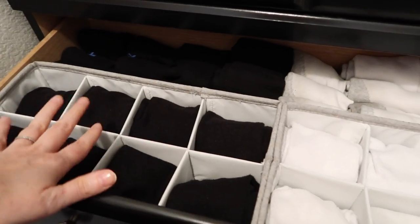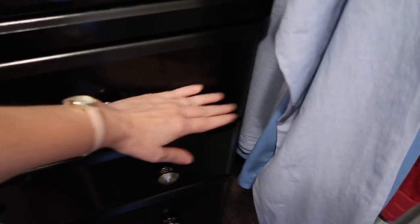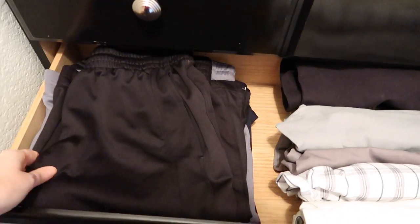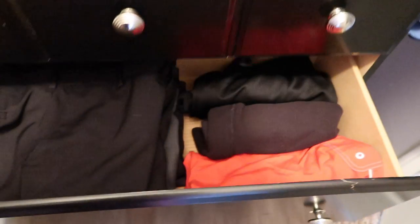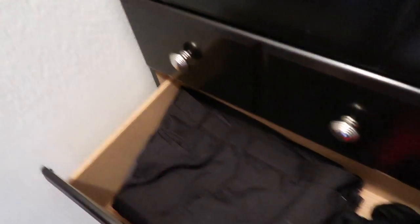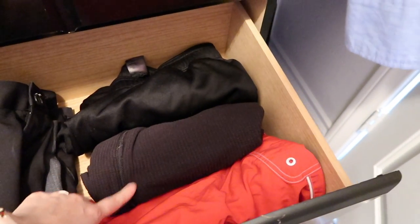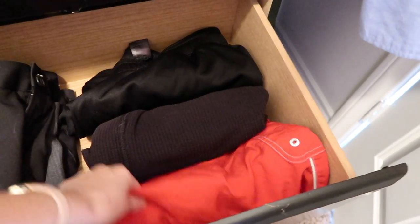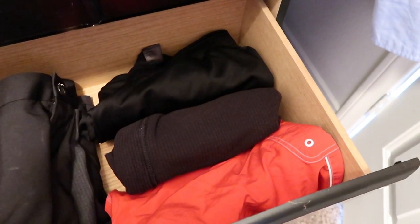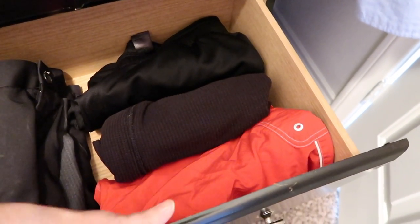The next drawer has his basketball shorts and his casual shorts. And the following drawer has his dress pants, his workout pants, some long johns, and his swimming trunks.